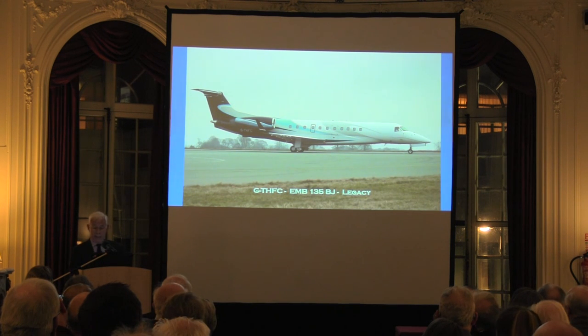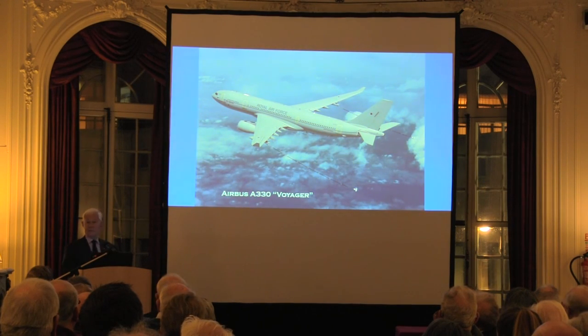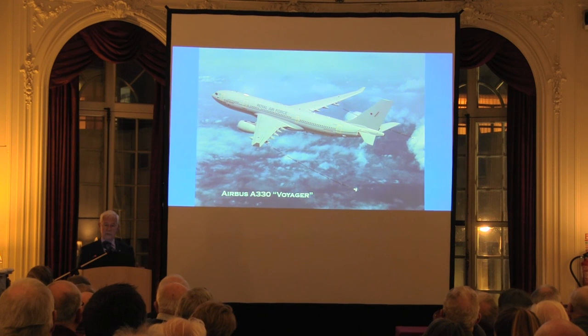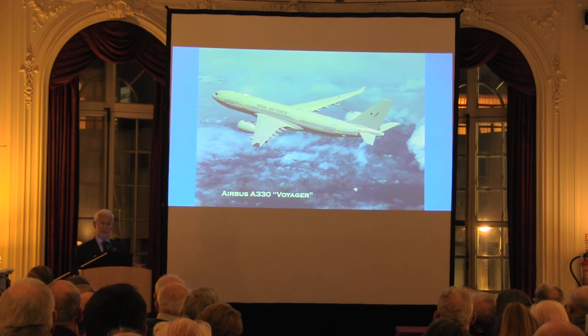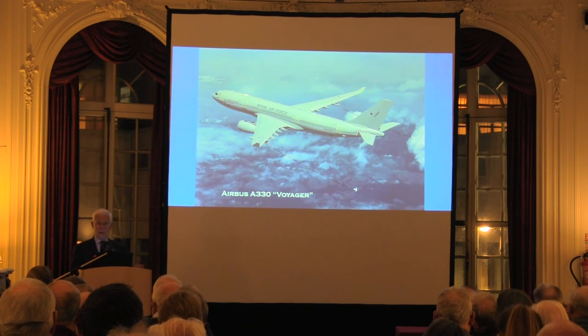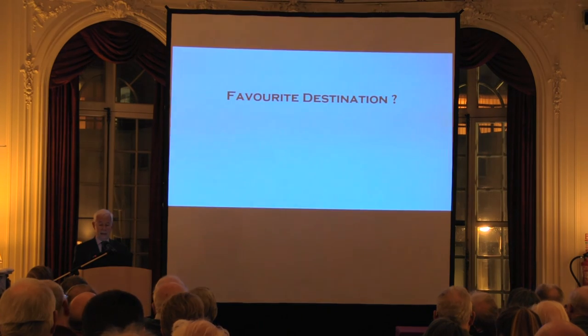The RAF does have the Voyager, and you may well have seen the Prime Minister travelling on it quite a number of times, and the Prince of Wales and the Duchess of Cornwall have also used it. So we are getting back into Royal Flying, but until we get aircraft dedicated for it, I don't think we're going to see any major changes — which is a great pity, because over those years of Royal Flying the Royal Air Force did it absolutely superbly, right up to almost the last couple of years, when sadly the bookings just almost died.